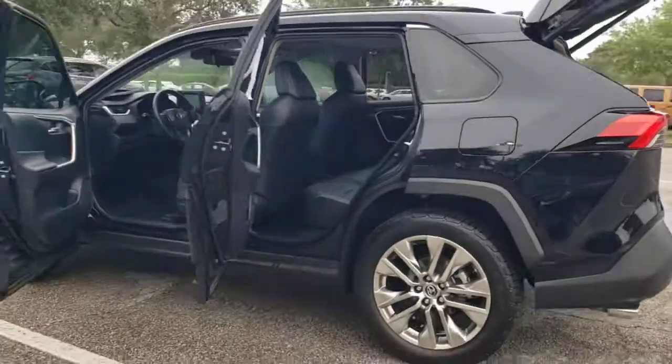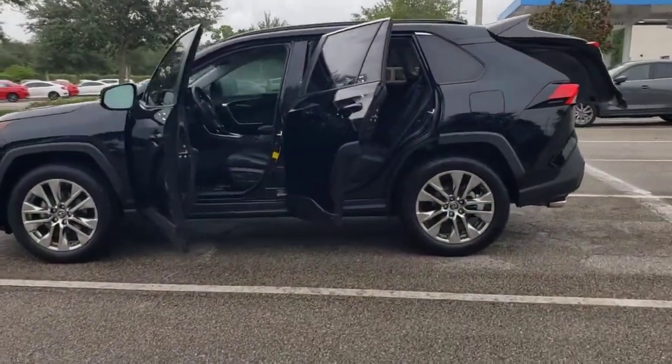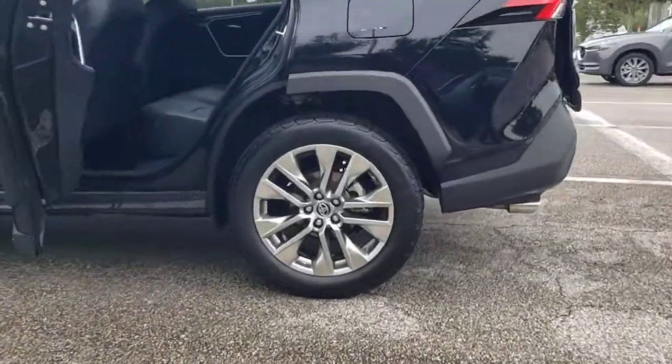It delivers a solid, stable ride, spacious and convenient cabin, the latest infotainment and driver assistance tech, and agile handling.